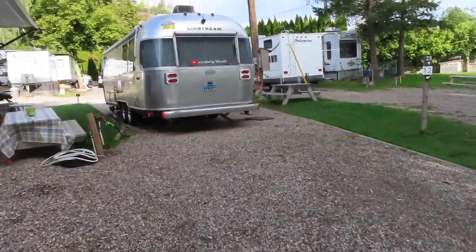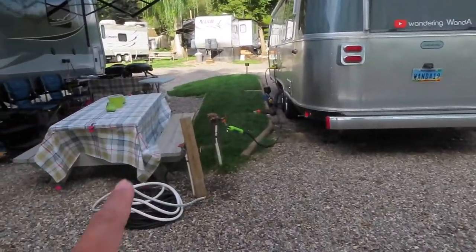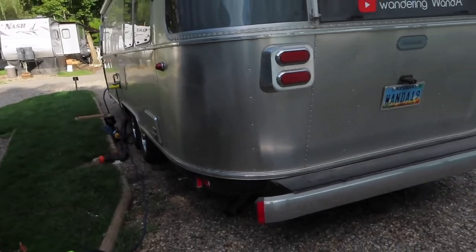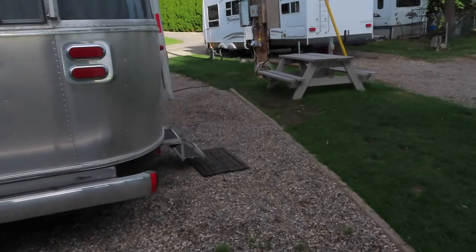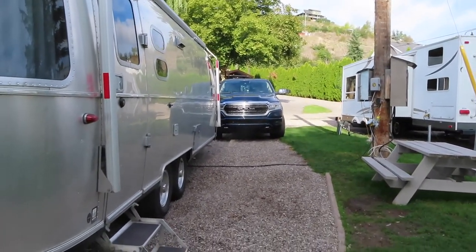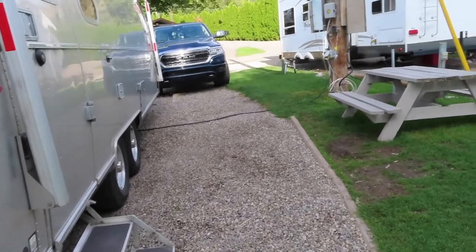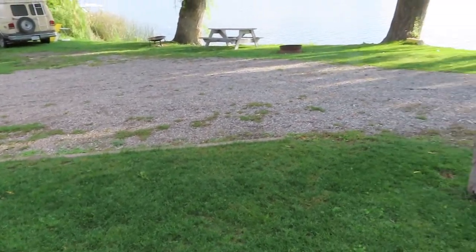This is the setup for Wanda. We're space number 12. We've got water, sewer, and 30 amps. It's a fairly large site. It was leveled left and right, and there's ample parking for the truck. So it's a nice park with lots of green space, and they do a good job trimming the grass and keeping it healthy.